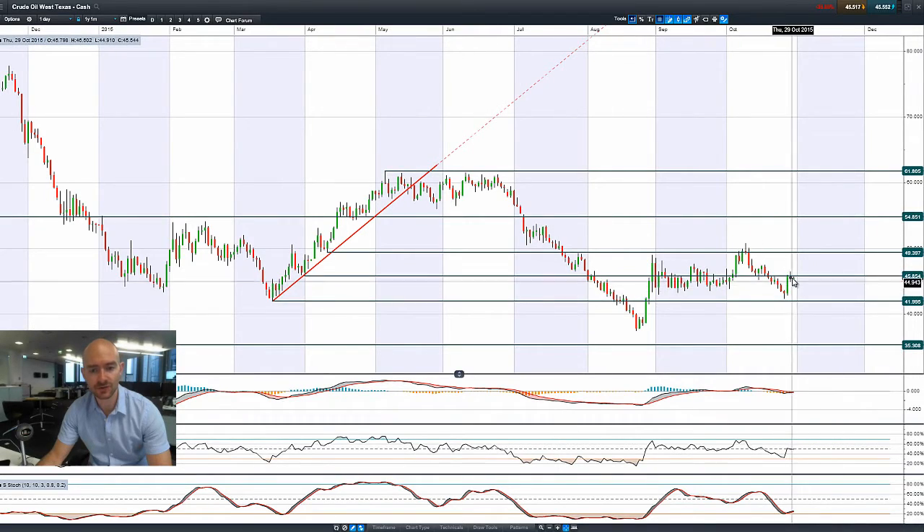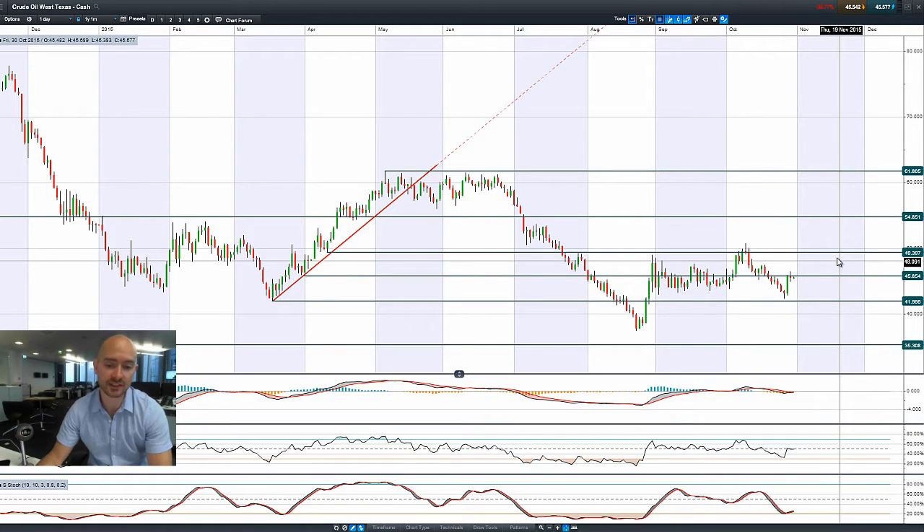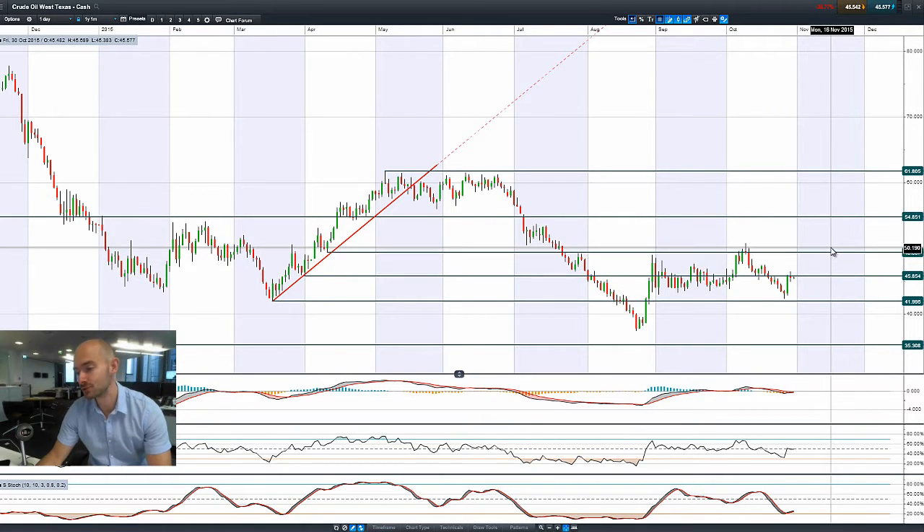Looking at West Texas crude, you can see we had a doji formation last night. We really want to close above 45.85 if we're going to have a potential run closer to 49.40. But it's just flatlined this morning — I can see it on the intraday charts on my other screen, it's not really doing a huge amount.